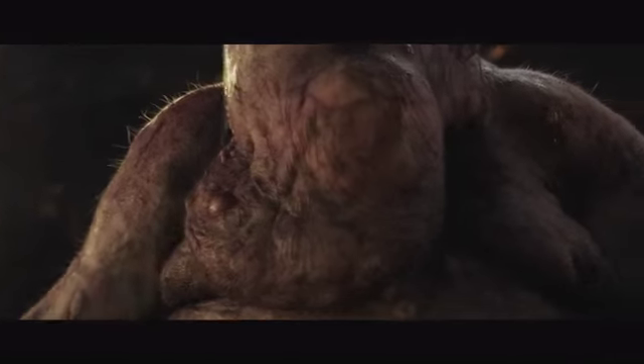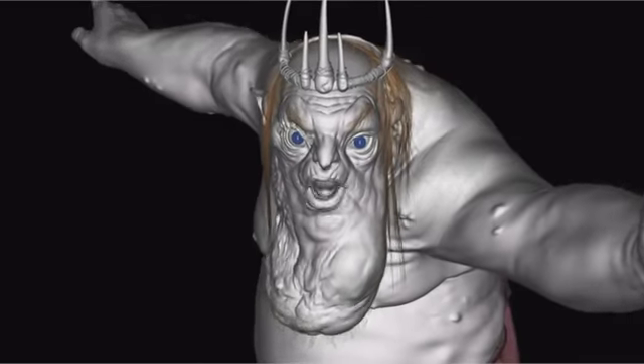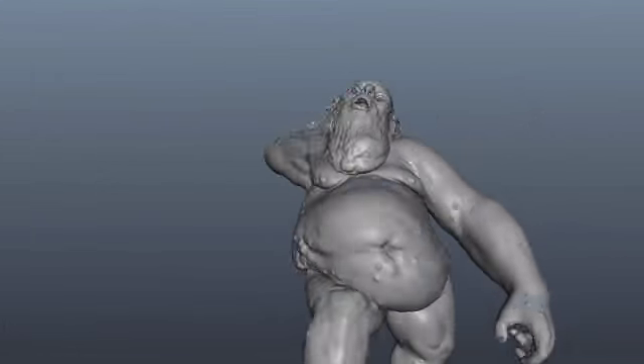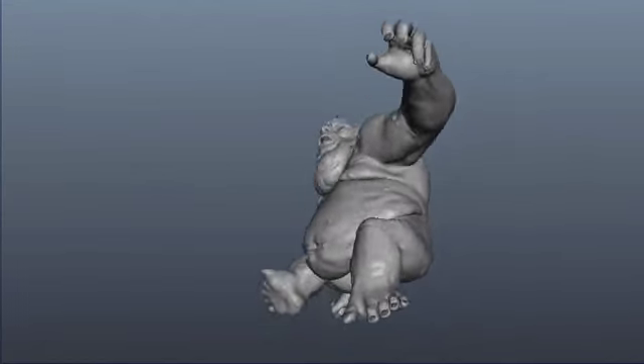A prominent feature of the King is his neck wattle, which we simulated to hang with weight and gravity. His fat body also benefited from a simulation pass to give the appropriate amount of jiggle.